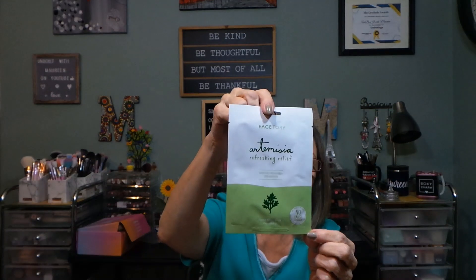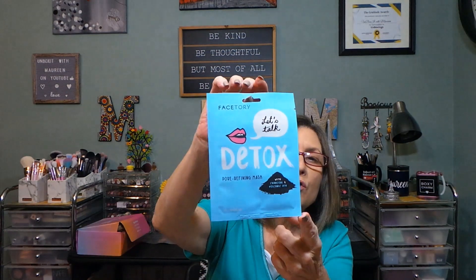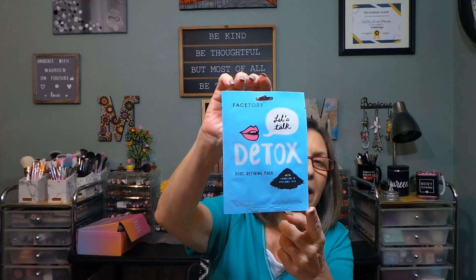This is Dream Garden Lotus — this is a balancing and firming mask. This is Dream Garden Chamomile, calming and hydrating — always a favorite of mine. This is Artemisia Refreshing Relief, which soothes redness and breakouts. And this is a Detox Pore Refining mask with charcoal and volcanic ash.